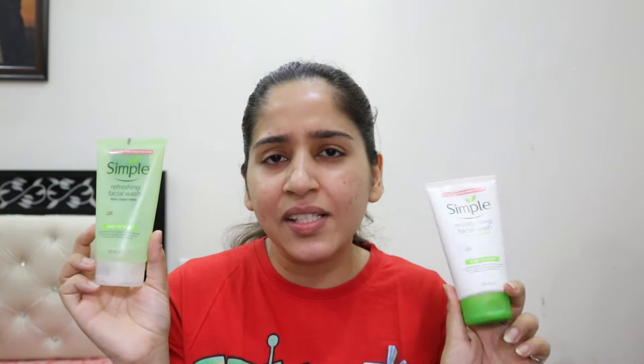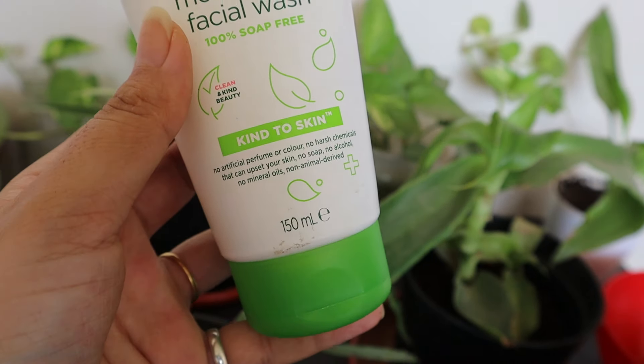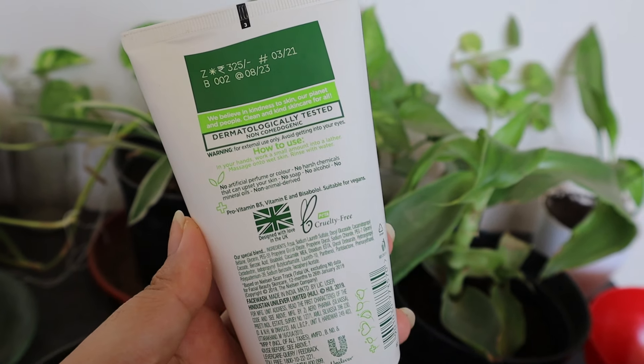The MRP is 325 rupees for 150ml of product, but you'll find it in the 220 to 260 rupee range on Amazon and Nykaa. The moisturizing one is best suited for very dry or combination skin, as it leaves a moisturizing layer or residue on your face after washing. The refreshing one, on the other hand, is very suitable for normal, combination, and oily skin types.